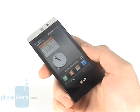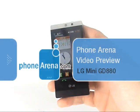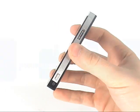Hi, you are with PhoneArena and our video preview of the world's smallest cell phone equipped with a 3.2 inch touch sensitive screen, the LG Mini.